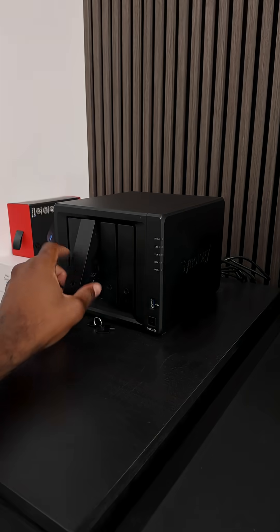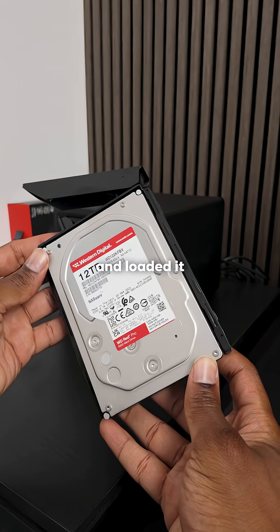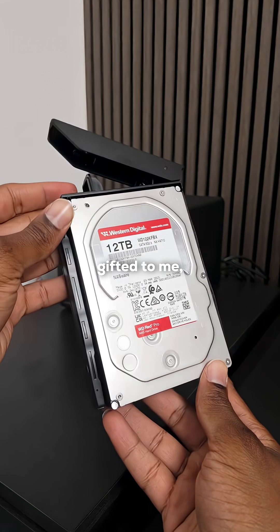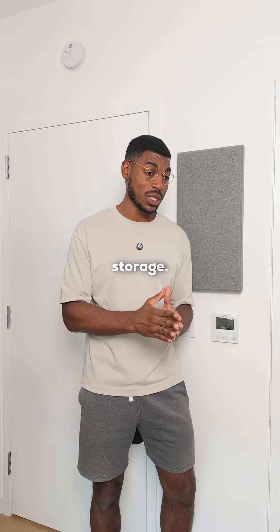So it would be like having my own personal Google Drive? Exactly. I bought this NAS from Synology and loaded it up with four 12 terabyte Western Digital Red Pro drives that were gifted to me, and that gives me a total of over 30 terabytes of storage.